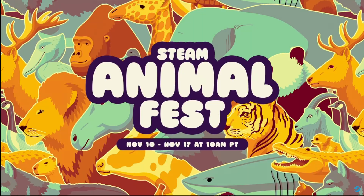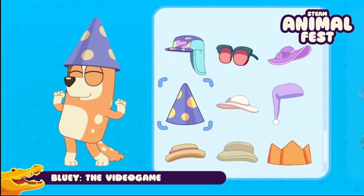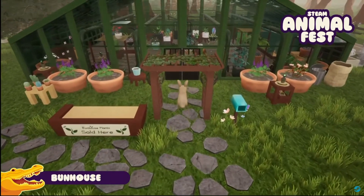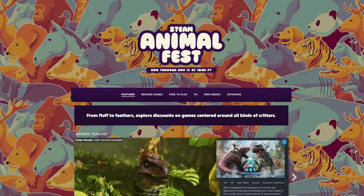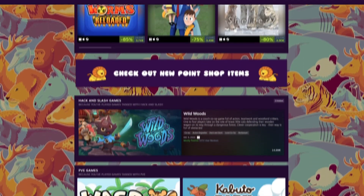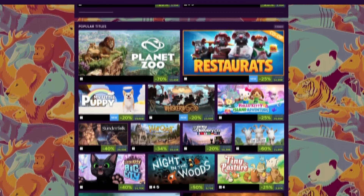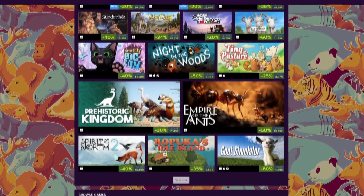Let's talk about something a little more fun — the Steam Animal Fest. Running from November 10th through 17th, Animal Fest is a themed sale celebrating games about animals, from cozy pet sims to wildlife adventures, survival titles, and quirky creature games. You can expect discounts across hundreds of titles. Games like Untitled Goose Game, Earth of the Lamp, Spirit of the North 2, Planet Zoo, and Tailsight and plenty more are being featured.